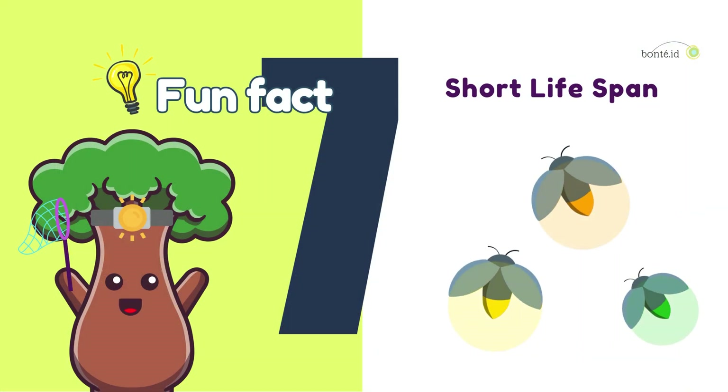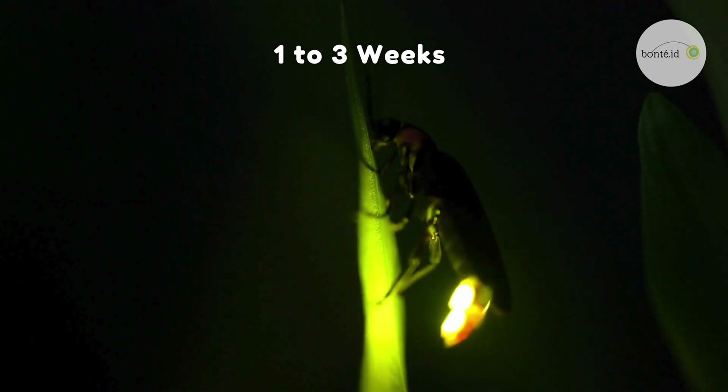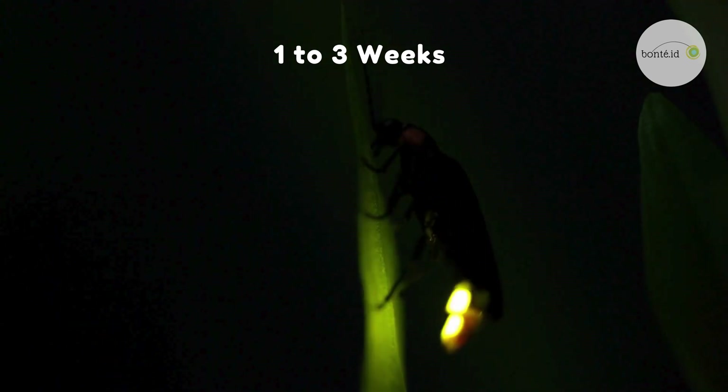Fun fact number seven. An adult firefly's lifespan is only one to three weeks. That's a short time to enjoy their beautiful glow, so let's make the most of it while we can.